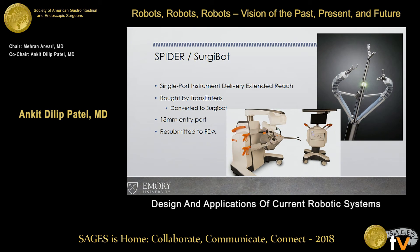The Spider Surgebot system — a single-port instrument delivery extended release — the Spider system was out years ago as a manual laparoscopic device. Transenteric bought the technology, added a computer platform, and it became Surgebot. It has an 18-millimeter entry port, has been deployed in other countries. There is FDA approval for Spider, but not yet for Surgebot, though it's been resubmitted. It is manual control at the patient's side with a computer interface added in between.